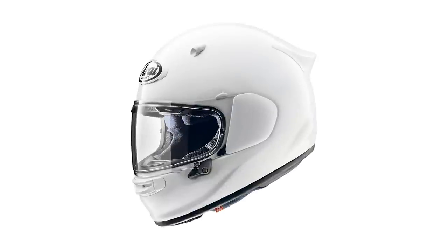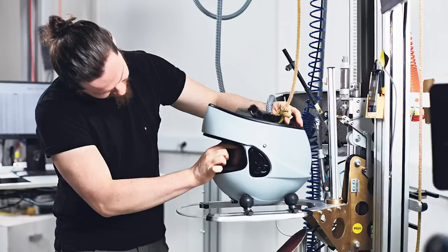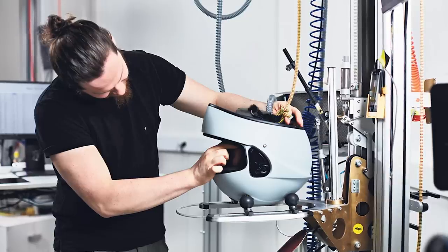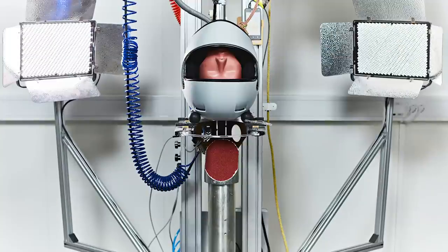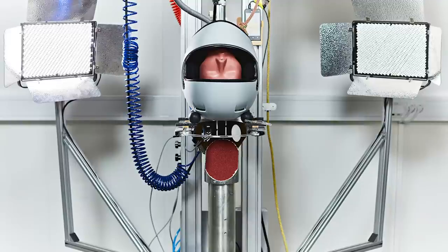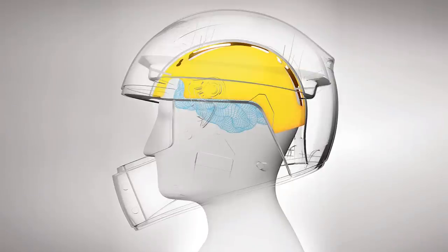The latest safety standards for motorcycle crash helmets are starting to come into force between now and 2024. The ECE 22.06 regulation will see models subjected to a tougher set of tests that aim to replicate real world conditions for a safer end product. We've taken a closer look at what that will mean for the lids we wear.